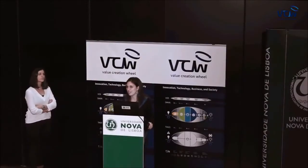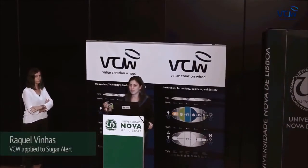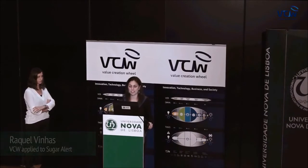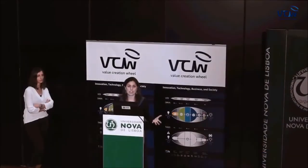Hi, thank you for the invitation. My name is Raquel, and together with Sofia and David, we are presenting the application of the VCW to Sugar Alert.